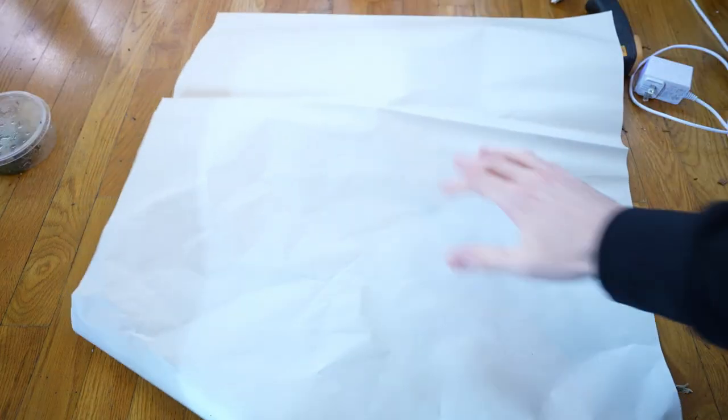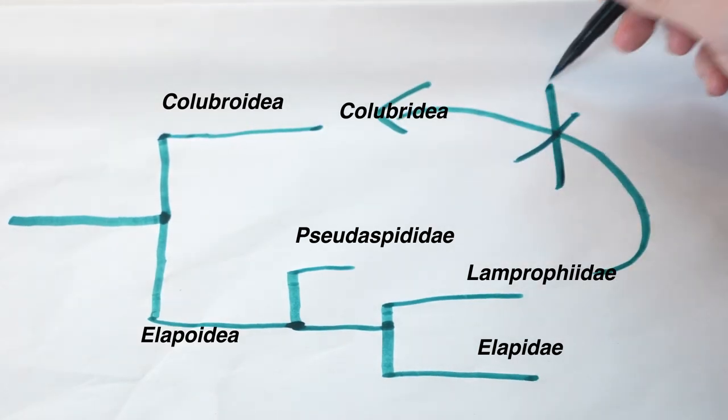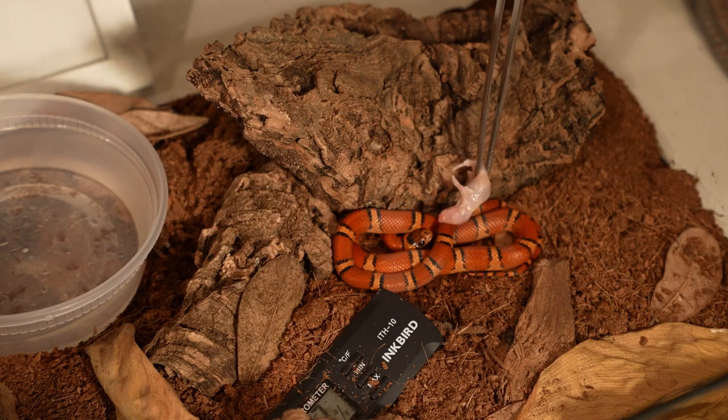One of the coolest aspects of all African house snakes is that they are more closely related to highly venomous elapids than they are to the entire colubrid family. That is crazy when you consider how much they look like little rat snakes or little king snakes.